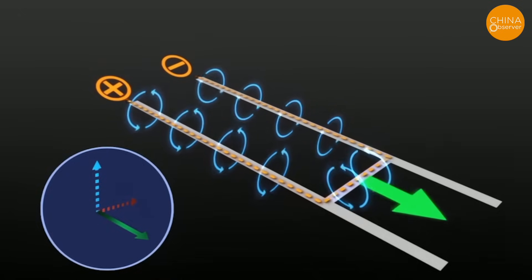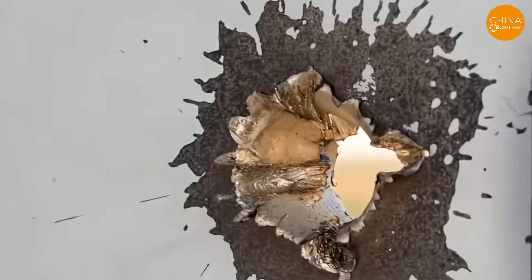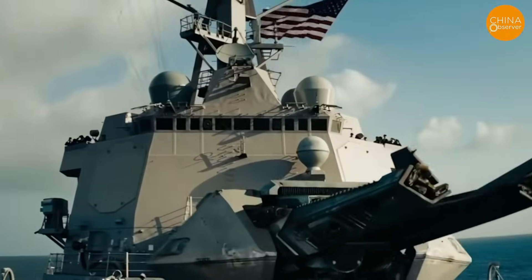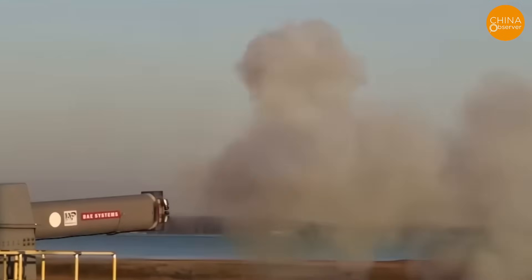However, the projectiles lack self-guidance. Japan may employ barrage interception, firing multiple guns to create a dense firepower network. Japan's railgun fires six to eight rounds per minute, limiting its firepower. However, equipping 12 ships with railguns could launch 36 to 48 projectiles in 30 seconds, forming a barrage based on firing angles.